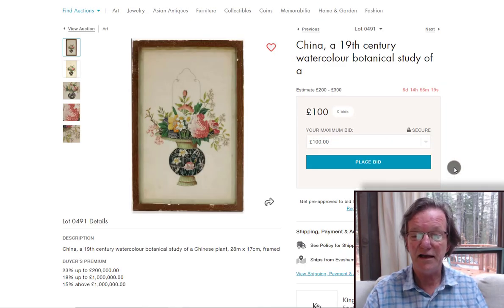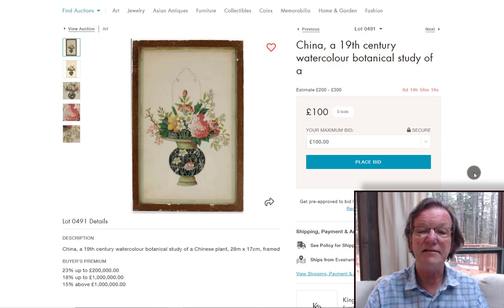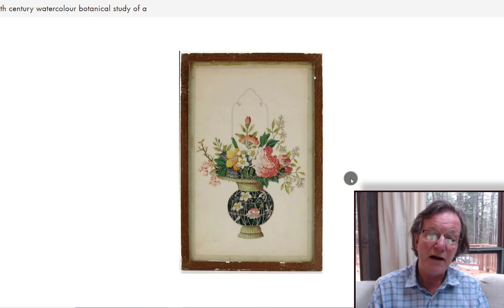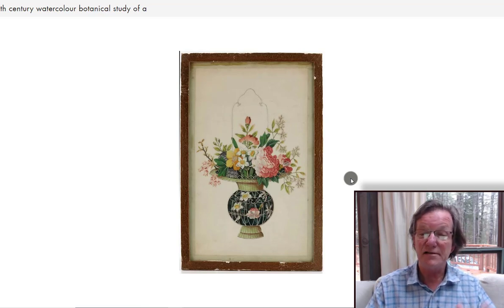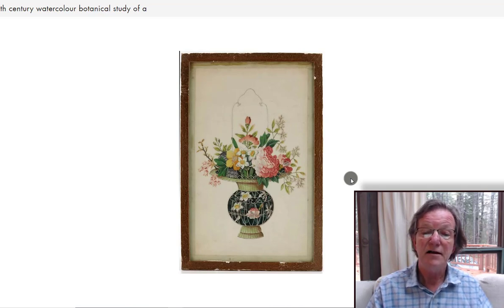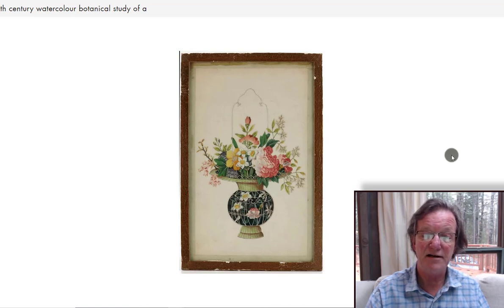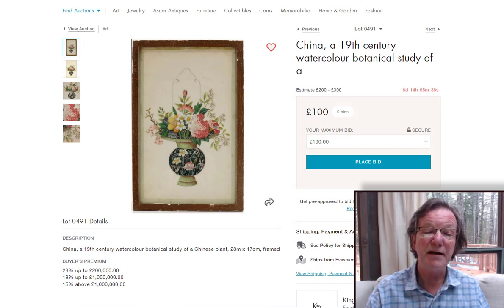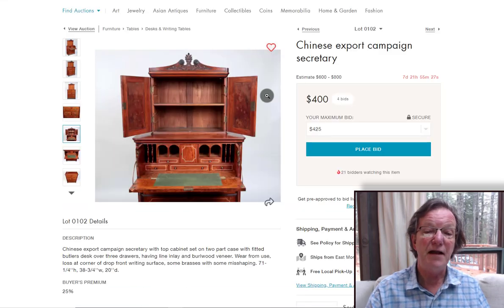One of the new listings is a sale over in the UK at Kingham and Ornn. They have several really nice 19th-century botanical watercolors on paper — flower baskets or porcelain bases used as flower baskets with flowers coming out. You may recognize the pattern because this same basket pattern is used on 18th-century porcelain centers and vases. The estimates are very reasonable — 200 to 300 pounds per picture — and they're all framed.